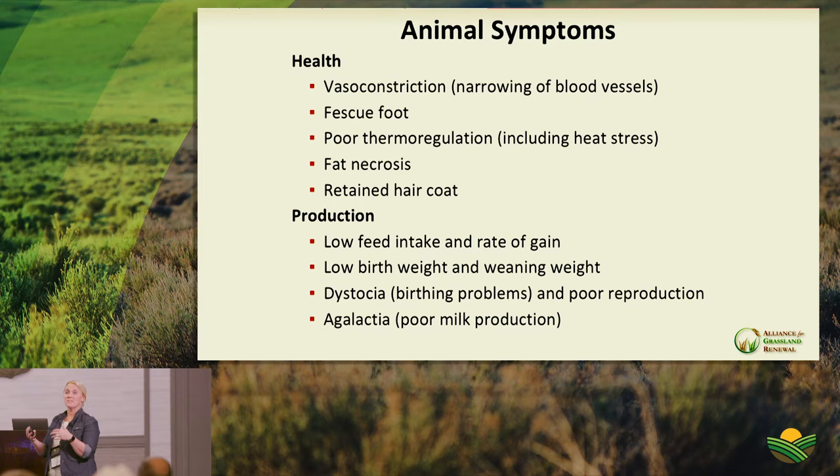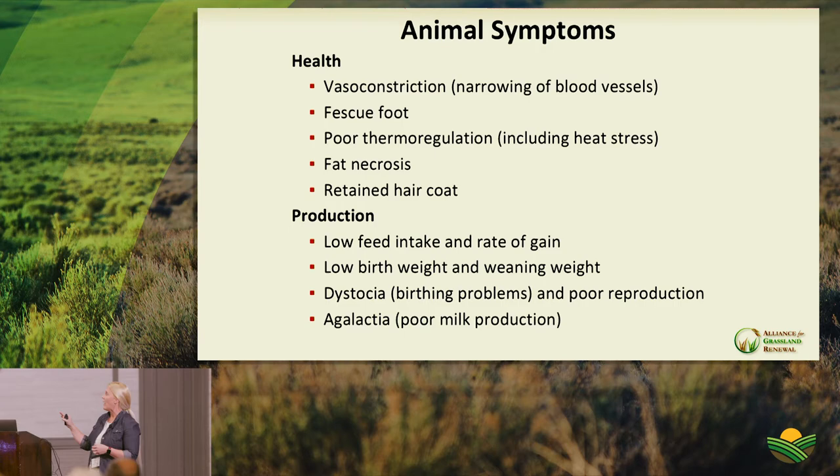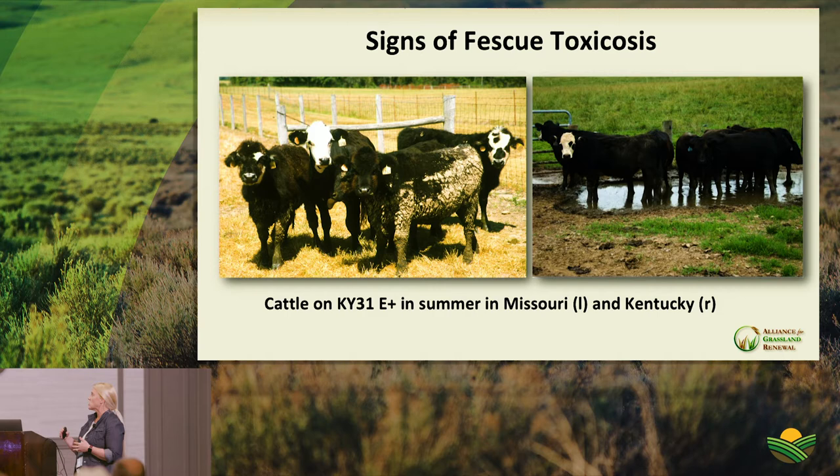Management options include diluting the pasture, rotating to summer forages — which we'd recommend anyway — allowing rest during the warm season, limiting or timing nitrogen application to avoid boosting ergovaline production, controlling seed heads through suppression or clipping, grazing stockpile late in the season, and using supplemental diet options. Regardless of season, animals grazing non-toxic fescue gain better than those on toxic fescue, and animals in fall gain better than spring due to lower alkaloid levels after seed head stage.